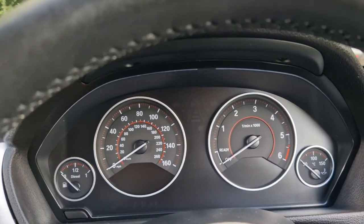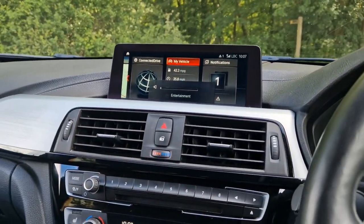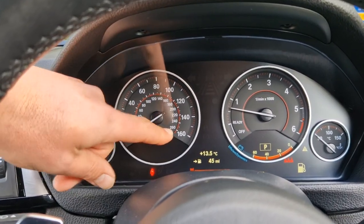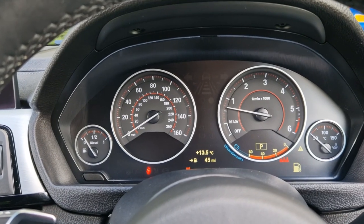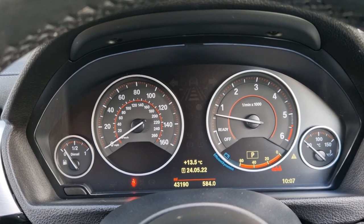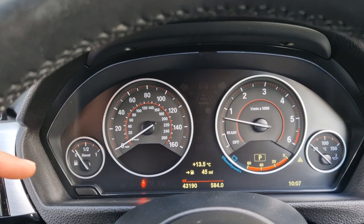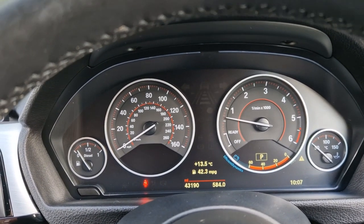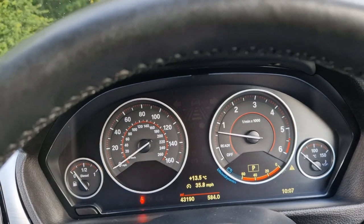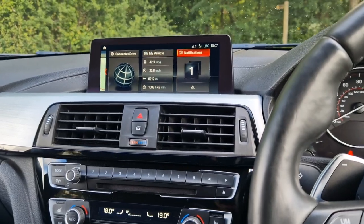This car has the professional media package advanced on it. What that also means is you have the black panel display — essentially a screen that runs all the way along the bottom of the dashboard — where you can get satellite navigation instructions as well as your onboard computer. Cycling through the bits and pieces gives you distance remaining on fuel, and your total mileage which is 43,190. You can also see the average fuel economy, which is extremely impressive for a three litre diesel engine — and that's just been used locally, not on a major run.